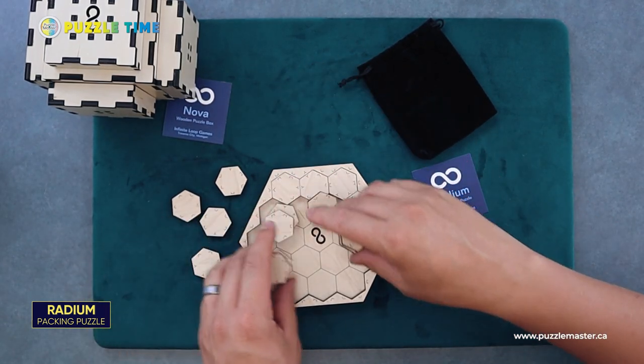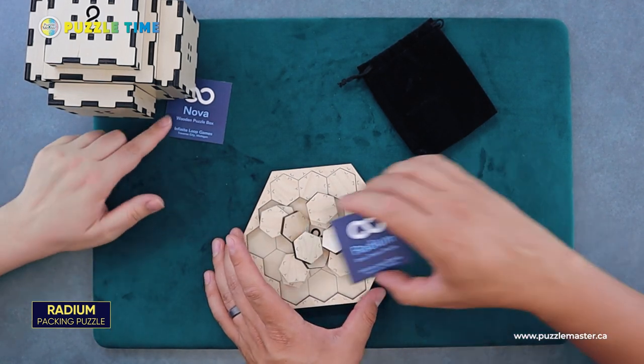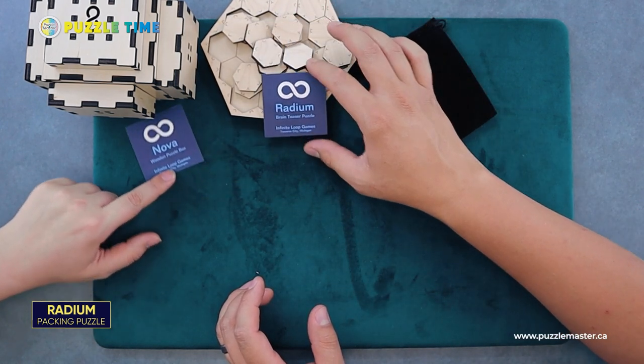I don't know how they come up with these names — do you think the names mean anything? I was wondering about that too. Radium Nova — those are those two. Radium, it's like a city with arms or something.